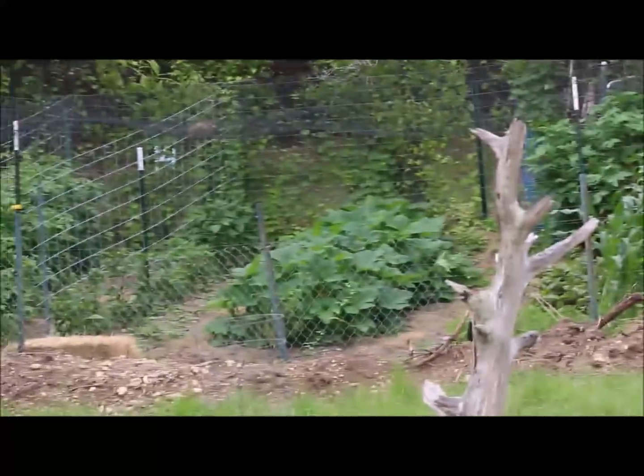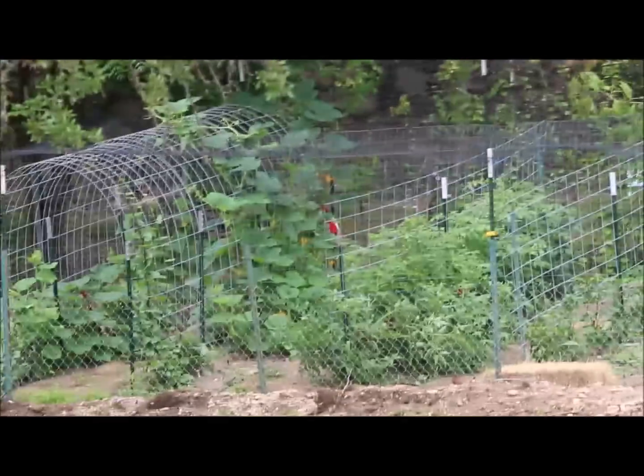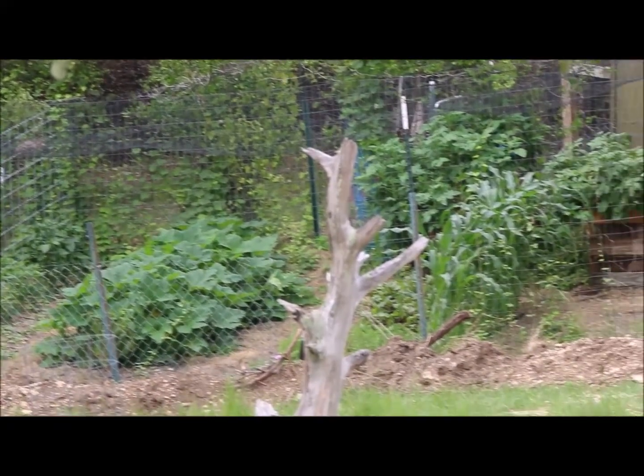So here's what our garden looks like this year. You remember the first two years we had a beautiful garden? Well, we figured out why. Stay tuned to find out.